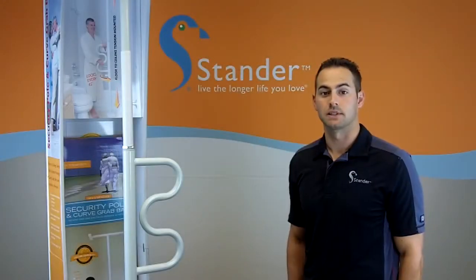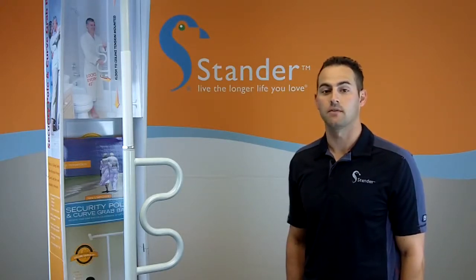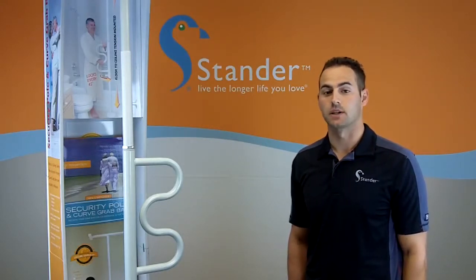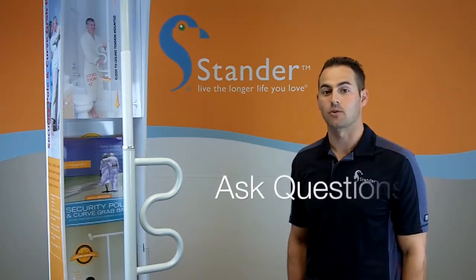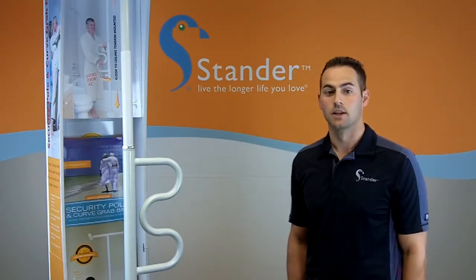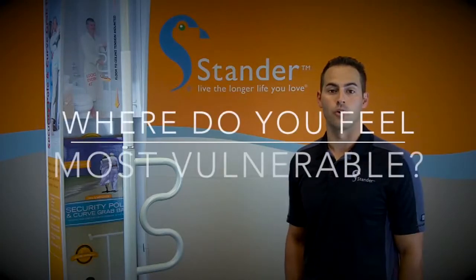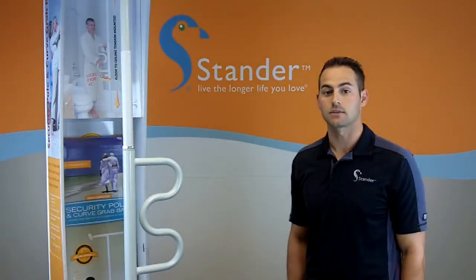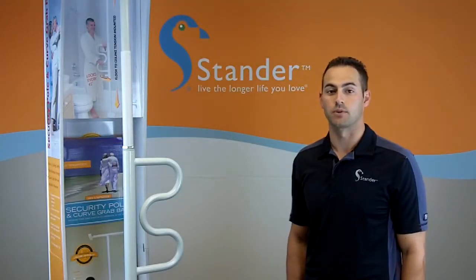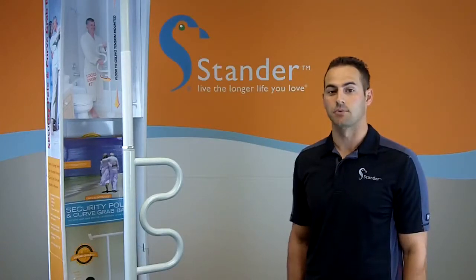Most dealers attempt to sell this product by simply stating the features and the benefits, but we found it more effective to actually have a conversation with the customer and ask them several questions that allow them to tell us why they need this product. The first and most important question we ask is: what room in the home do you feel the most vulnerable? This allows the customer to open up and explain what their vulnerabilities are and how they might need this product.